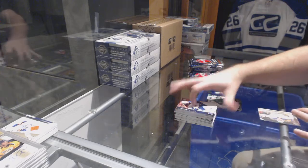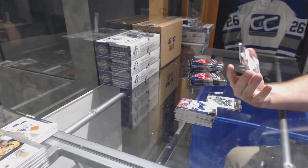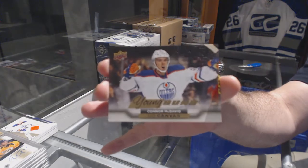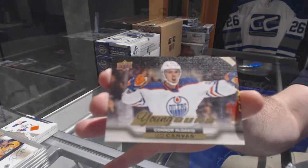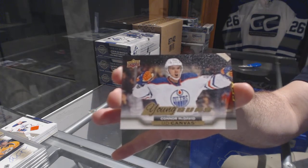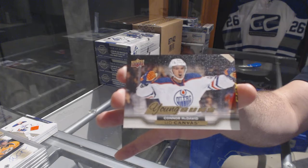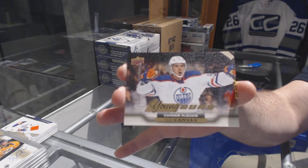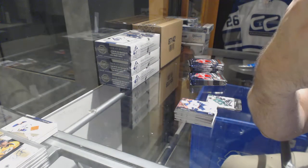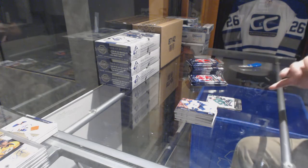That is why these boxes are included, folks — and a definite gradeable one — a Young Guns canvas... Connor McDavid! Young Guns canvas, Connor McDavid! Wow, it looks like it's in great condition. I'm putting that one aside for a picture at the end. There we go, that's not bad!